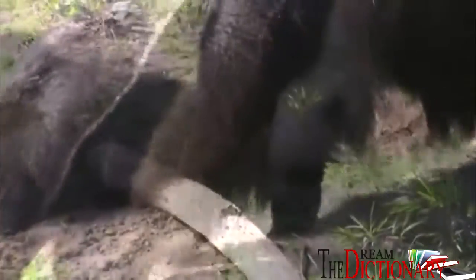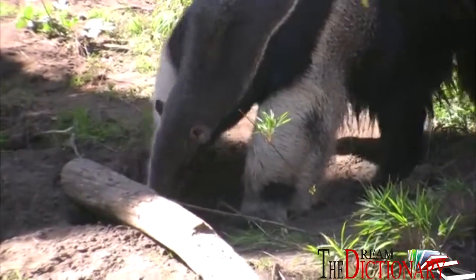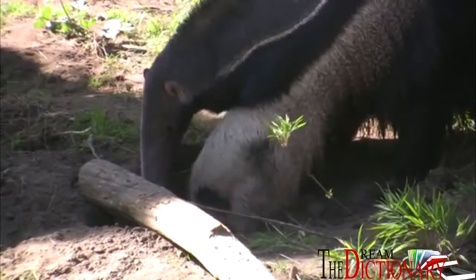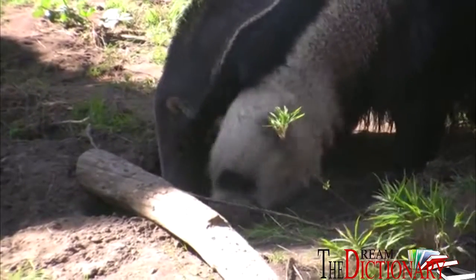They sniff out insects like termites and ants, as they have a sense of smell over 40 times stronger than ours. With those large claws they can rip open an anthill or a termite mound and use their two-foot long sticky tongue to slurp up all the insects they can get.